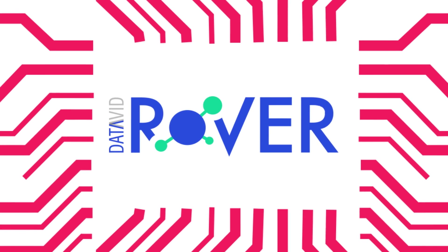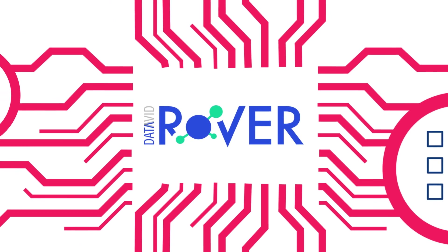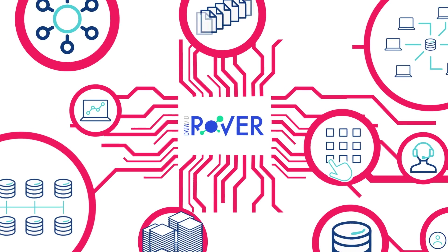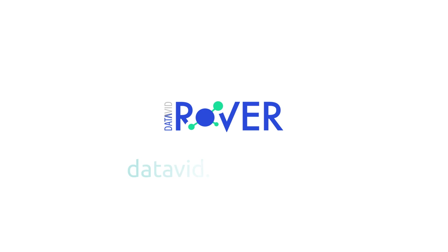It's a complete solution that enables you to design, deploy, and support successful large-scale data projects, providing long-lasting value to your enterprise and reducing cost. Visit didavit.com/rover to see what DataVit Rover can do for your enterprise.